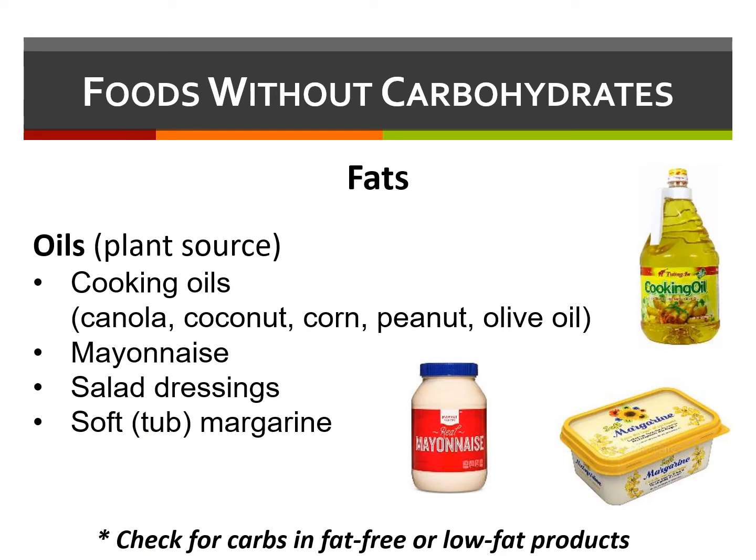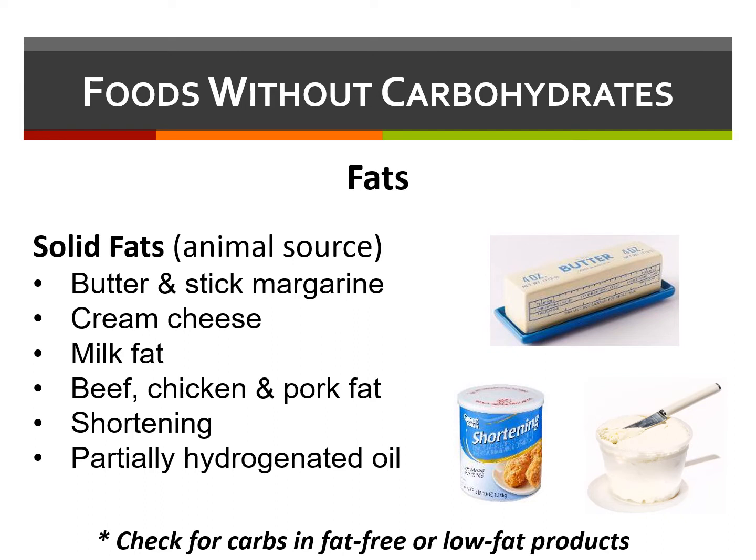Fats are important nutrients for children and young adults, and fats also do not contribute to blood sugar. Plant-based fats include cooking oils, mayonnaise, salad dressings, and tubs of margarine. Although these foods do not contain carbohydrates, fat-free or low-fat versions of these products often do contain carbs. Solid fats from animals are also carb-free, such as milk fat, cream cheese, butter, as well as beef, chicken, and pork fat. There are both heart-healthy fats, such as olive oil, and unhealthy saturated fats, which are found in fast foods.